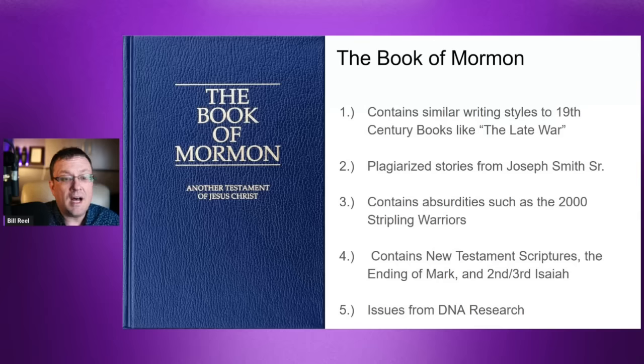Starting with the Book of Mormon — five things we'll cover, though there are literally hundreds of problems. Number one: it contains similar writing styles to 19th-century books like The Late War. Number two: it plagiarizes stories from Joseph Smith's milieu, including from his father. Number three: it contains stories that would be absolutely absurd — the 2,000 stripling warriors being the example. Number four: it contains New Testament scriptures, such as the ending of Mark, that are not considered original.